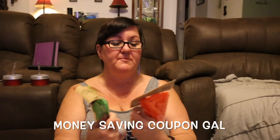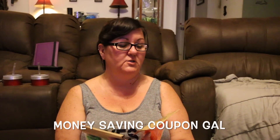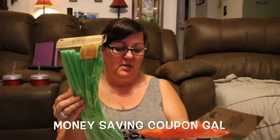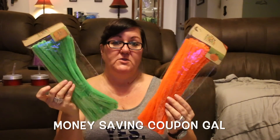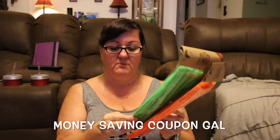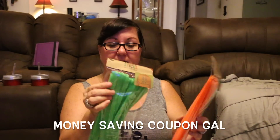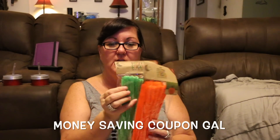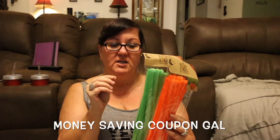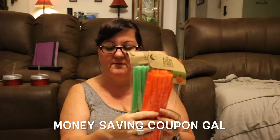I picked up these fuzzy sticks — there are 30 in each one. I got one in green and one in orange, and they're a dollar each. I picked them up because sometimes you go to look for a certain color and you don't have it. I actually like these better because they're thicker and fuzzy, whereas the ones at Dollar Tree are kind of shiny and when you're twisting them, all the coating comes off and all you have is the bare wire.